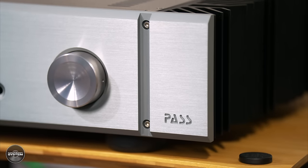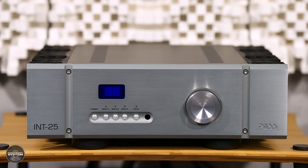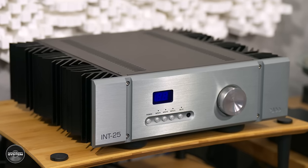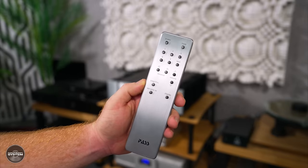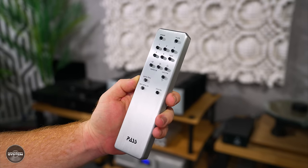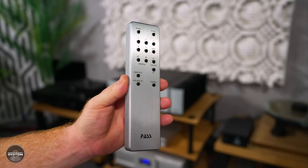Let's start with a classic hi-fi brand from the US that needs no introduction, and that is Pass Labs. I have here the INT25, which is the smallest of Pass Labs' Class A topology integrated amplifiers. It delivers 25 watts per channel into 8 ohms. It's a very traditional looking hi-fi amplifier with a rugged construction and massive heat sinks on the side, which definitely gives it that high-end amplifier look. The overall build quality is very nice and the amplifier is quite heavy, and I really like the aluminium remote control.